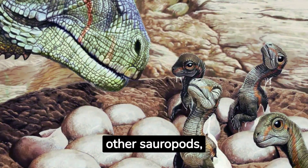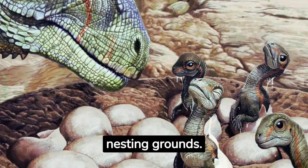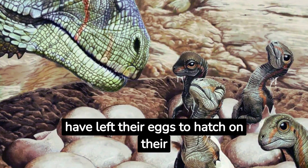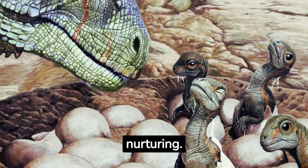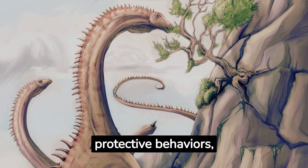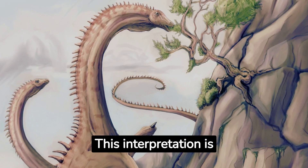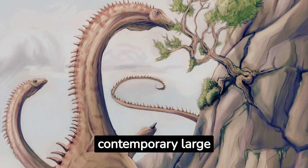Reproduction. Like other sauropods, Diplodocus would have laid eggs, probably in large nesting grounds. Parental care after laying the eggs is still a debated topic, with some scientists believing these dinosaurs might have left their eggs to hatch on their own, while others argue there might have been some form of parental protection or nurturing. In the face of threats, adult Diplodocus might have exhibited protective behaviors, possibly positioning themselves around younger, more vulnerable members, drawing parallels with certain modern herd animals. This interpretation is grounded in the available fossil evidence and comparisons with contemporary large herbivores.